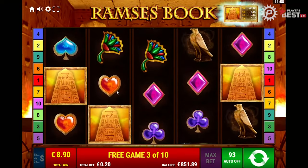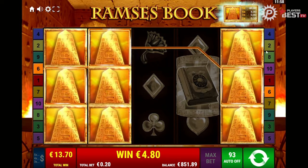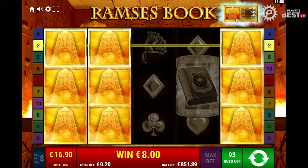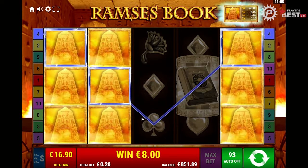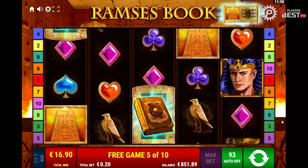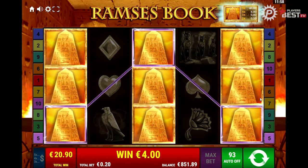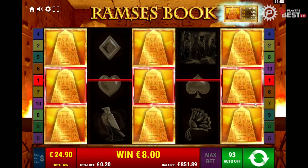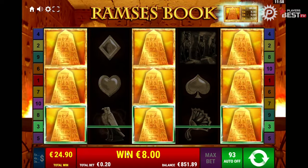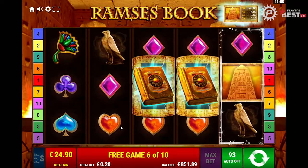We only need two of these for them to expand because they're high-tier symbols. Five of these will give us a 40 euro return, which is sick. There we go — eight euro on top of that once again. We're looking very good so far off 20-cent spins. That's absolutely huge. Expanding symbols again — three of them, you'd love to see it. Eight euro on top of that. $24.90 off 20 cents — that's amazing return so far.